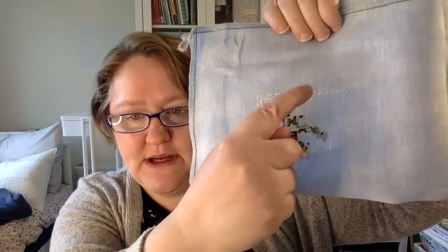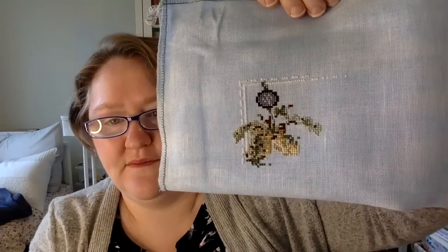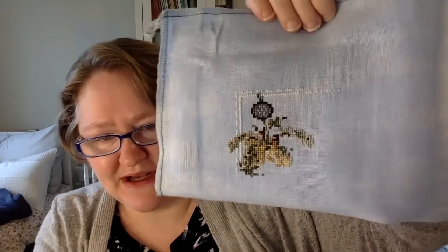I'm stitching Garden Sweetness on 32-count Blue Whisper linen — the same linen I stitched Welcome Winter Friends on. Here's where I've gotten to; this is two days of work, about six hours. I've been working on the border as I go, and this first flower with the greenery hanging from the flower pot has a lot of color changes. Right below it is a little pink butterfly which I'm so excited to get to, but I have to finish this part first.